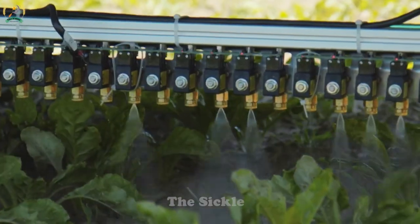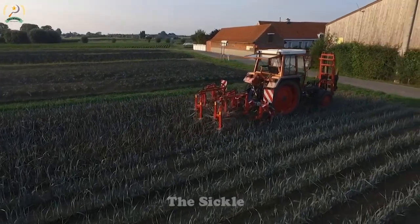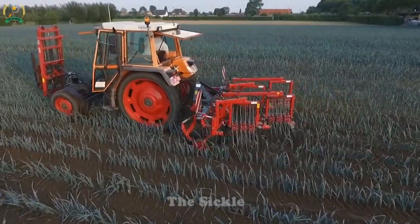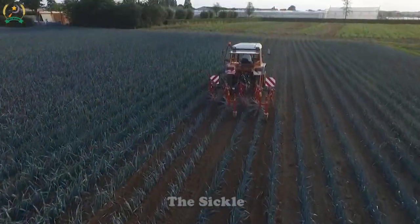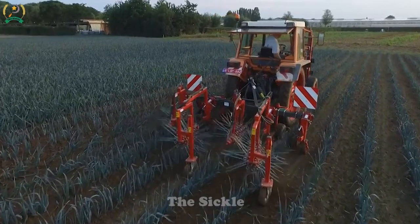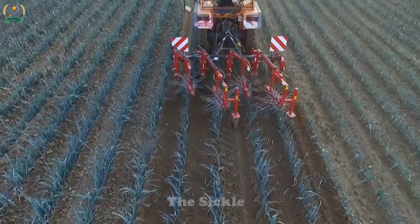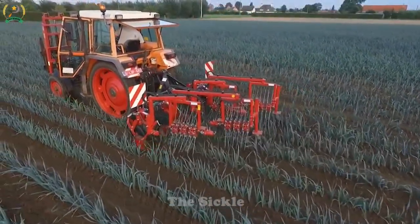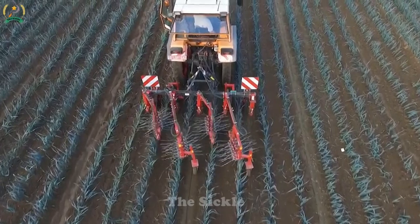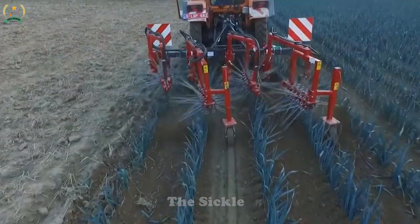Experience effective pest control, weed management, and fertilization with the Protector Boom Sprayer. In the world of agriculture, weed control poses a difficult challenge. Farmers spend countless hours manually removing weeds or resorting to chemical herbicides that can be harmful to the environment. Now, the AVO robot has arrived. Equipped with advanced computer vision technology, AVO's camera scans the field, identifies, and classifies weeds with astonishing accuracy. Its precise sensors allow it to navigate effortlessly through rows of crops, avoiding any damage to valuable plants. With precise and efficient weed-killing capabilities, AVO ensures maximum crop productivity while reducing reliance on chemical herbicides. It operates tirelessly and independently in the fields day and night, adapting to changing weather conditions, saving countless hours of labor and eliminating weeds perfectly.